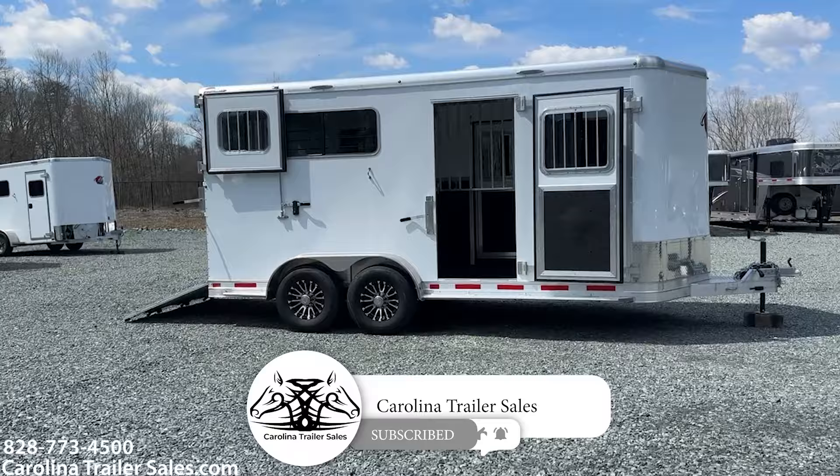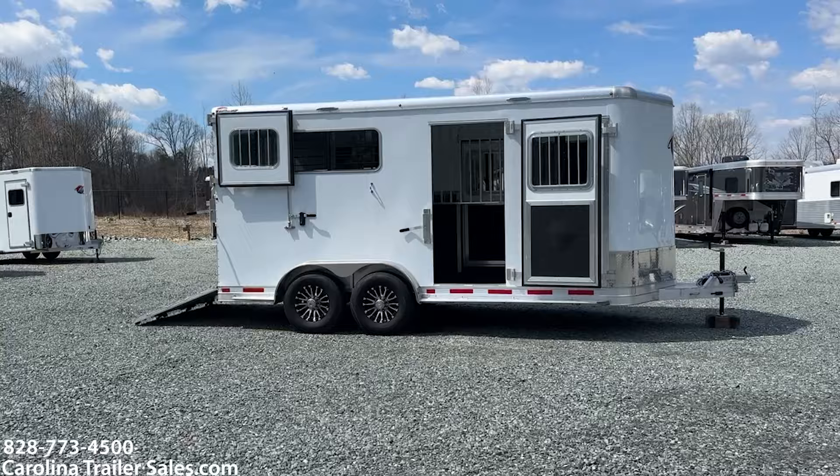So this is a Kiefer Genesis two-horse straight load. This is an extra wide, extra tall, two-horse straight load bumper pull.